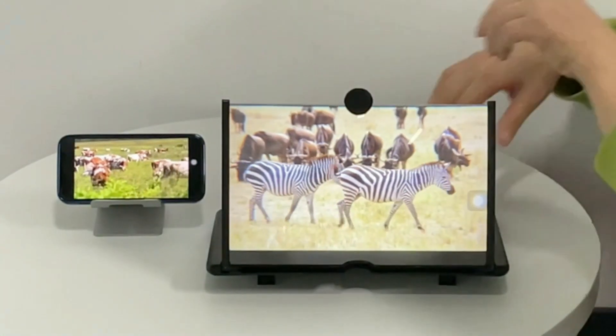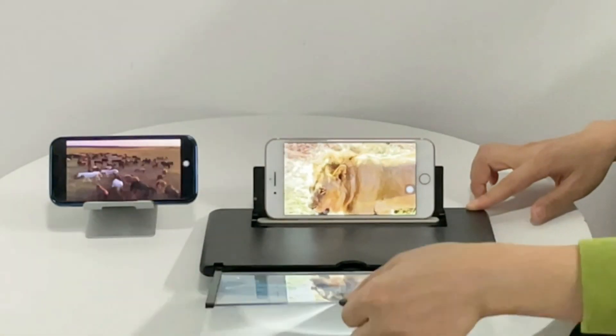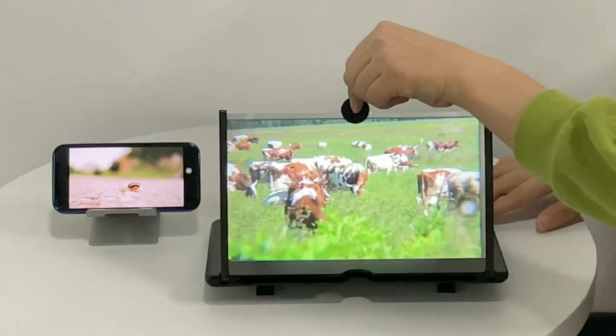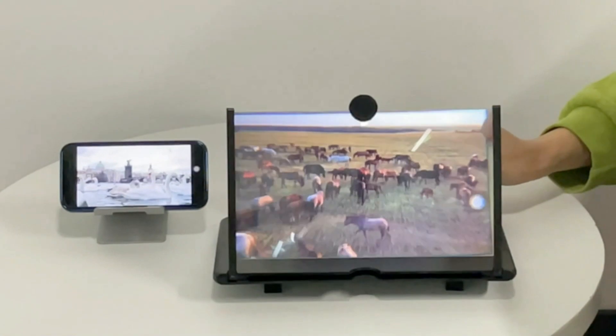14-inch phone screen magnifier. Uses a 14-inch screen with high-resolution optical technology to magnify your smartphone screen 2 to 4 times, keeping distance from your smartphone and protecting your eyes. No batteries needed. Works with any smartphone — perfect for watching movies, videos, and more.